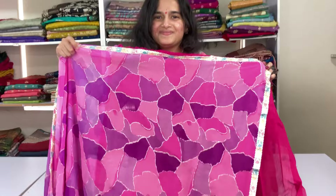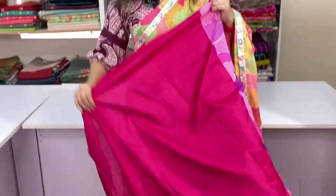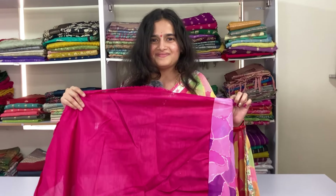This is the pallu. And this is the blouse. Stay tuned for more videos. Thank you.